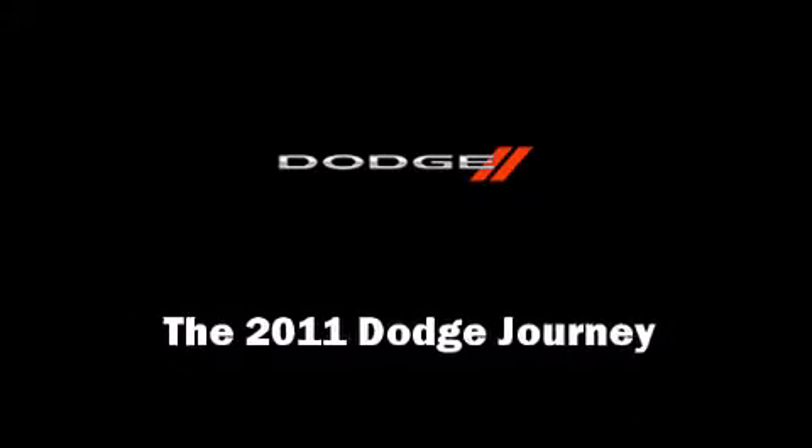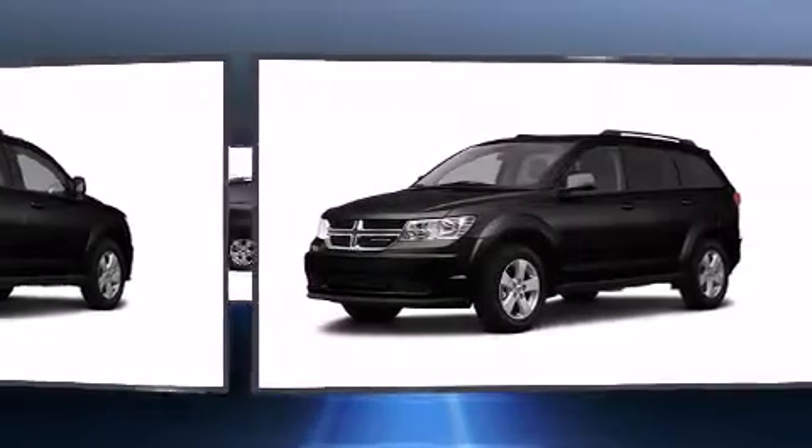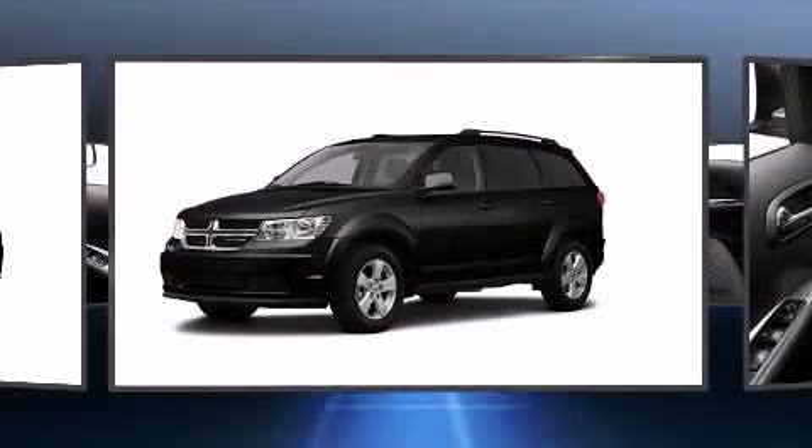Discerning drivers will appreciate the 2011 Dodge Journey. It features an automatic transmission, front-wheel drive, and a refined six-cylinder engine.